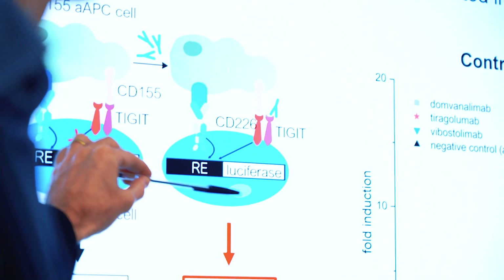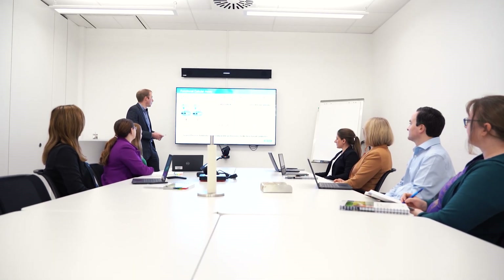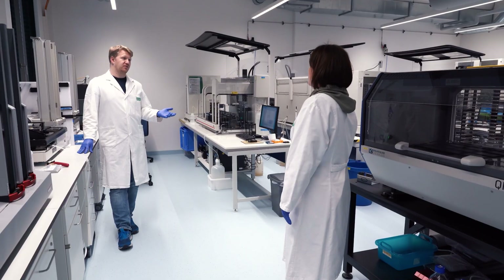We deliver a bespoke service for each client based on their unique requirements. From the start until project completion, a dedicated team of experienced scientists works with you to define your project goals and overcome any challenges.